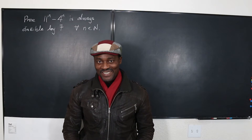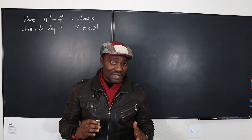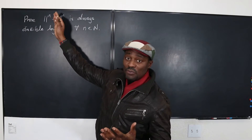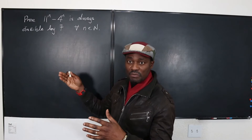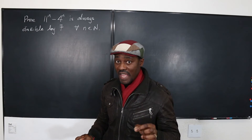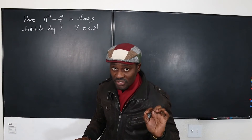Hello and welcome to another video. This video is going to be about mathematical induction, because we'll be doing a proof. We want to prove that 11 raised to power n minus 4 raised to power n will always be divisible by 7, as long as n is a positive integer.